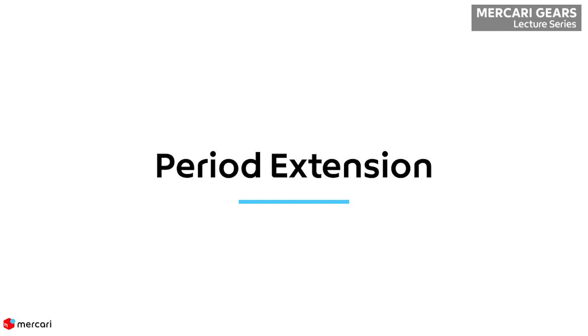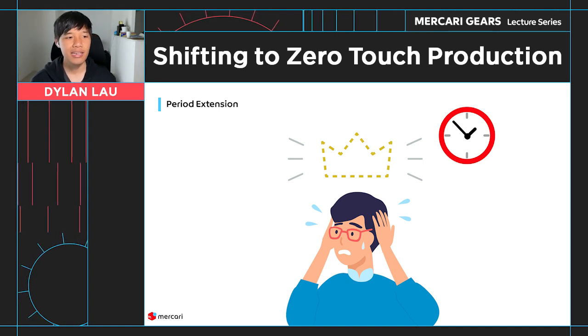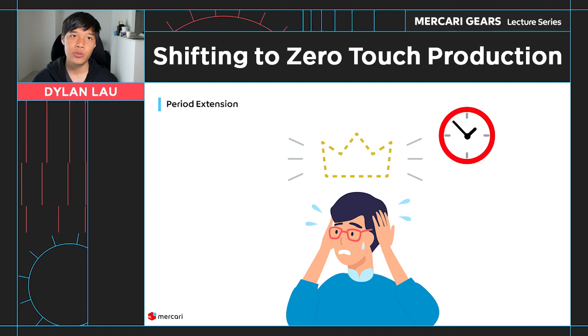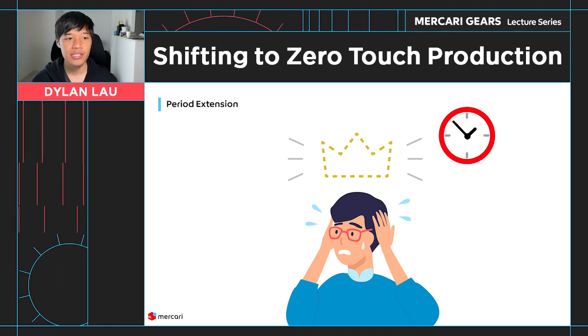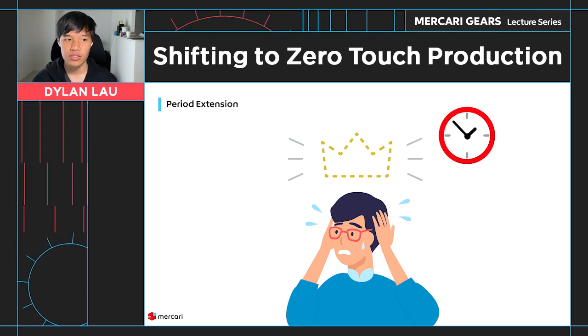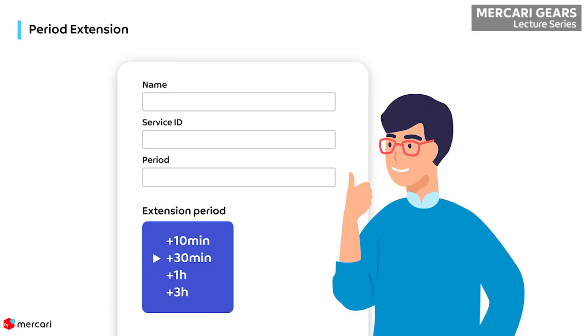The first improvement is a period extension feature. Sometimes a request ends up taking more time than expected, and users would like to extend their initially granted request by some amount of time, instead of needing to go through the entire request and review process from the beginning when the request expires. Based on this feedback, we added a simple extension feature to add more time to a request, but maxing out at two times the initial request duration. For example, if the initial request was for 30 minutes, the request can be extended by another 30 minutes at most.